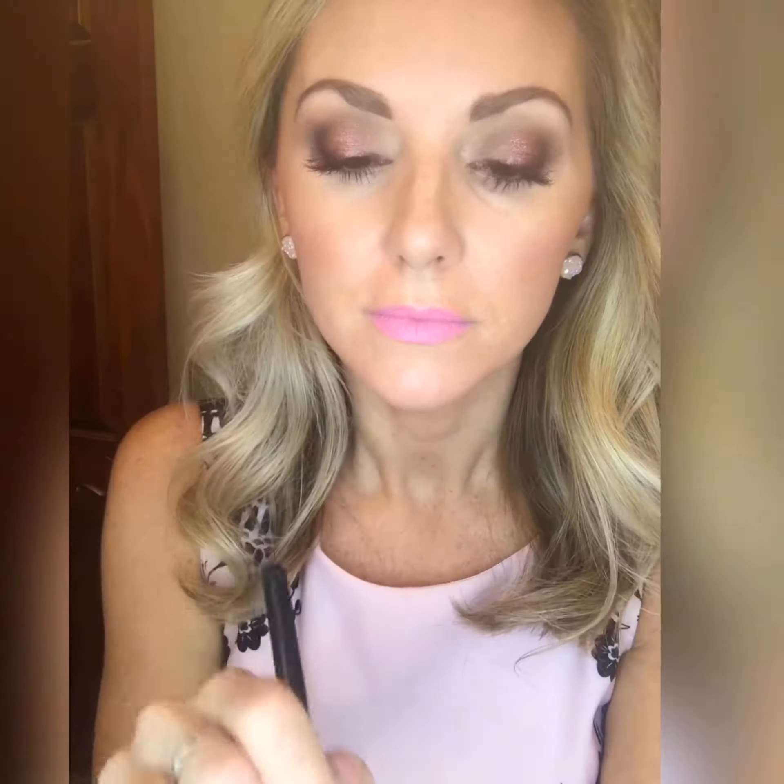The next one is my favorite — it is a beautiful shimmer pigment called Impressive. As you can see, I've already got a little bit of a hole in it from where I've used it so much. The following shade is called Lofty.